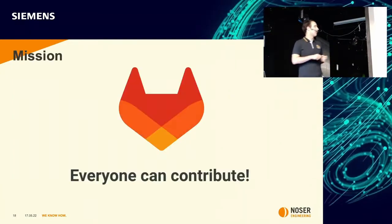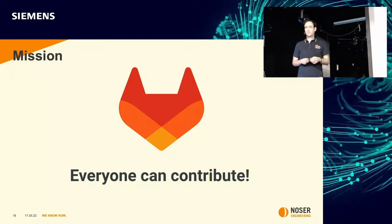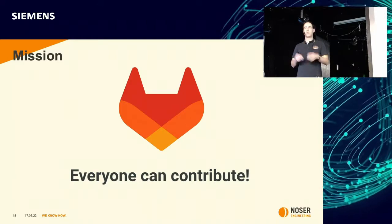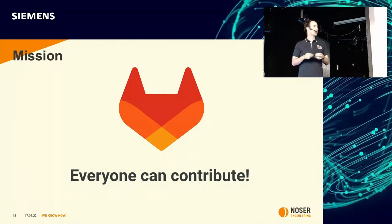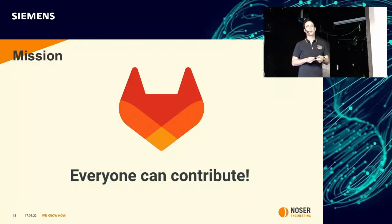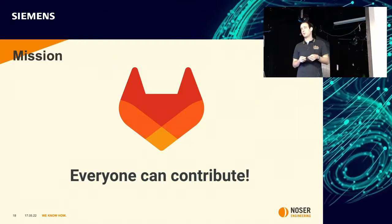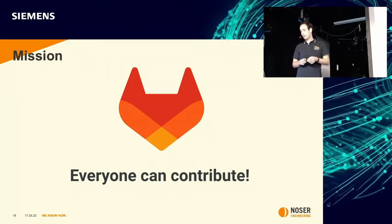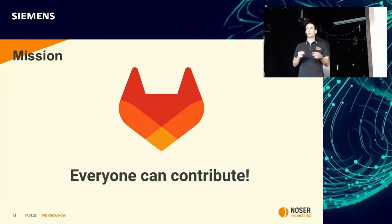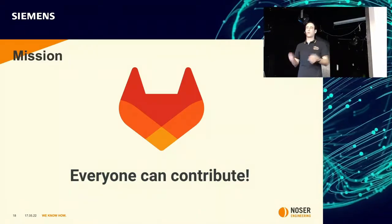I'm coming to the end of my presentation, but I want to briefly mention the mission of GitLab: everyone can contribute. That's the opportunity to contribute to one of the largest open source projects in the world. It absolutely doesn't matter how big the merge request is — it can just be fixing a spelling mistake in the documentation. For me, it's just fun to contribute to a platform that I really use on a daily basis, and not only me but millions of other users as well.